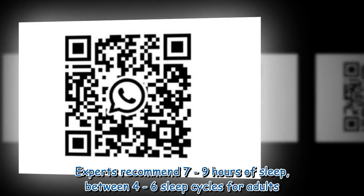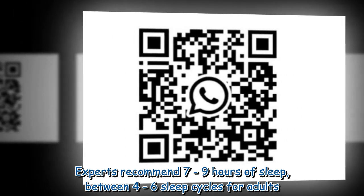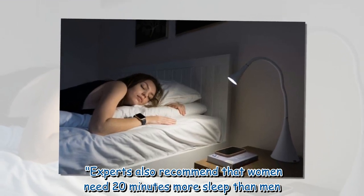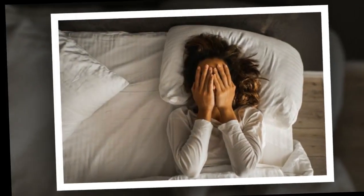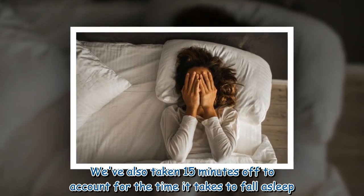Experts recommend seven to nine hours of sleep between four to six sleep cycles for adults. Experts also recommend that women need 20 minutes more sleep than men. The calculator has also taken 15 minutes off to account for the time it takes to fall asleep.